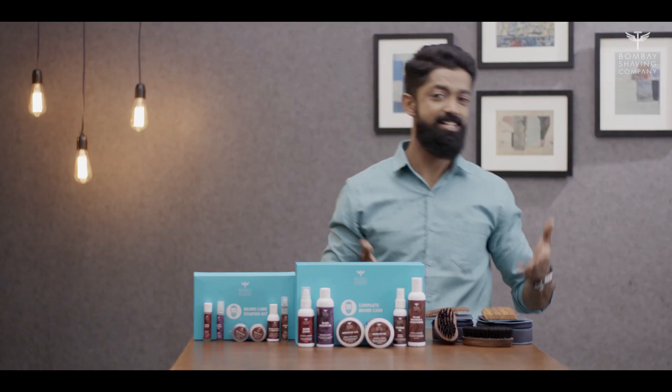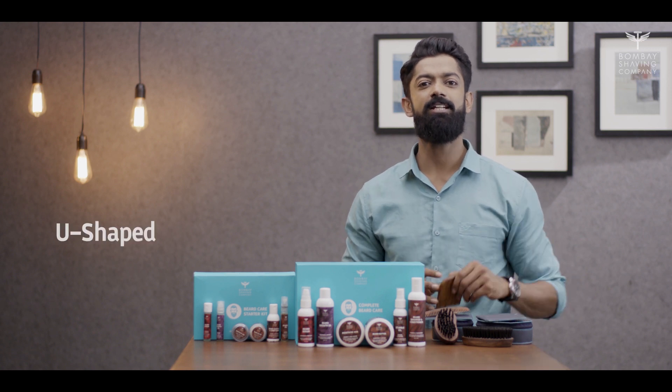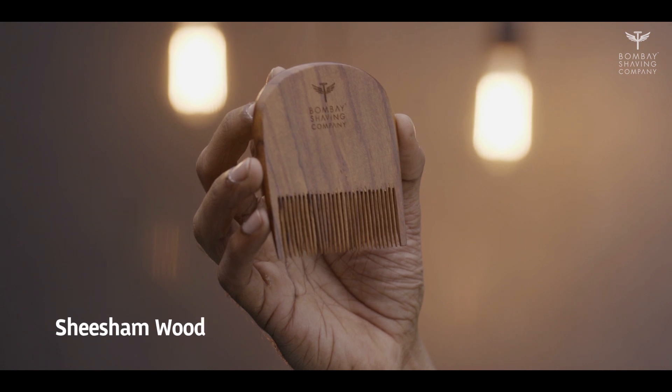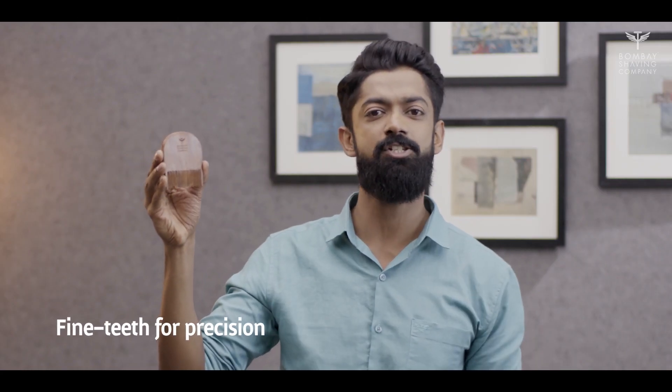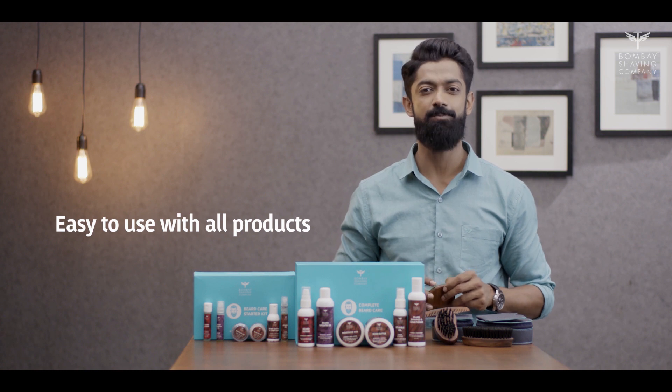Now that we are done with the products, let's dig into the accessories that this lovely beard kit has to offer. This complete beard care kit comes with a handmade U-shaped wooden comb made out of shisham wood. The fine teeth of this comb help in precision beard styling and stimulating beard hair follicles. It's ideal for even application of beard oils, butters, serums, and wax.